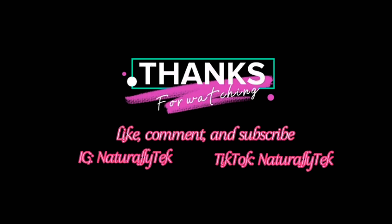Ladies, this is all I have for you today. If you like this video, make sure to like, comment, and subscribe to my channel.